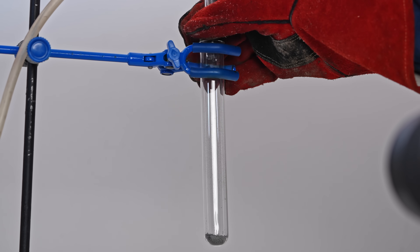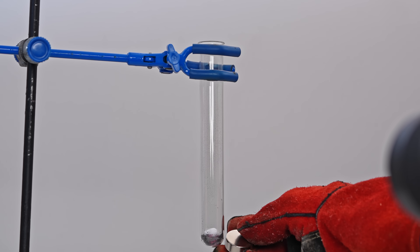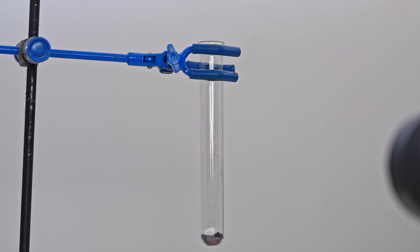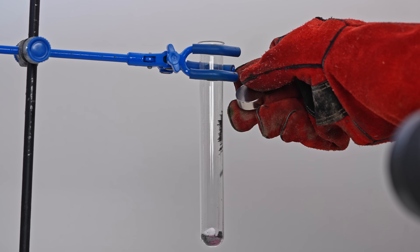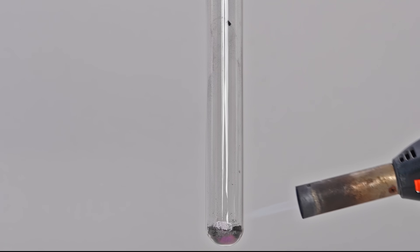I placed some solid acetylene on freshly prepared pyrophoric cobalt. Solid acetylene quickly evaporates, filling the test tube with gas, but nothing happens. Even when I surrounded solid acetylene with pyrophoric cobalt using a magnet, nothing happened. Only after intense heating did the acetylene ignite, clearly from reacting with air, not cobalt.